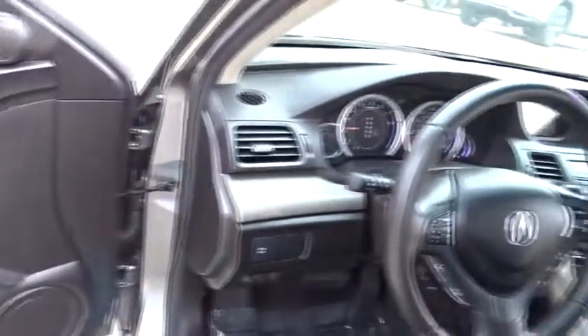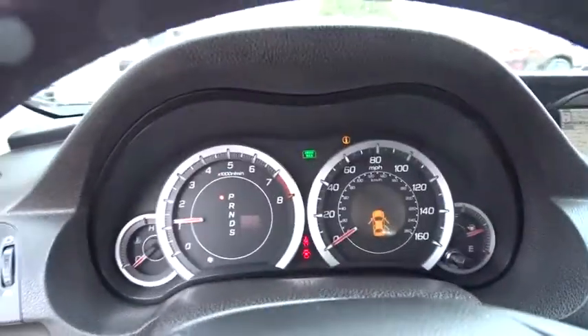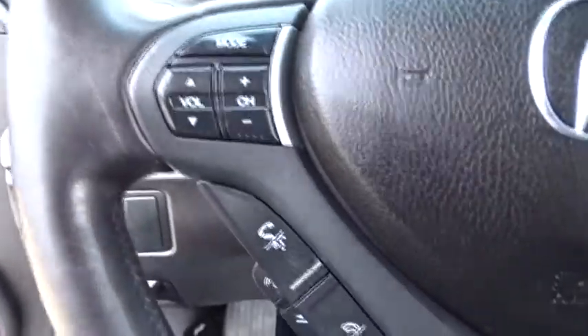Adjustable steering wheel, auto-dimming rear-view mirror, floor mats, aluminum wheels, cruise control, four-wheel disc brakes, universal garage door opener, rear defrost, climate control, front-wheel drive.